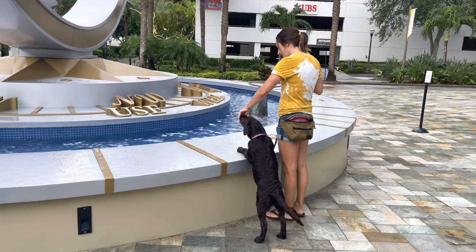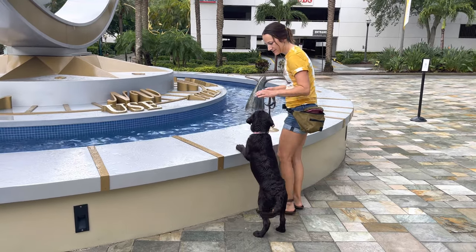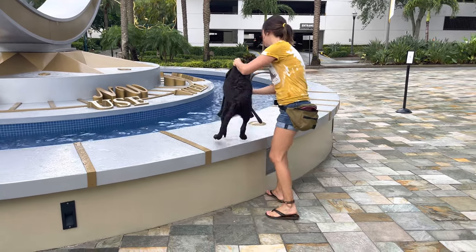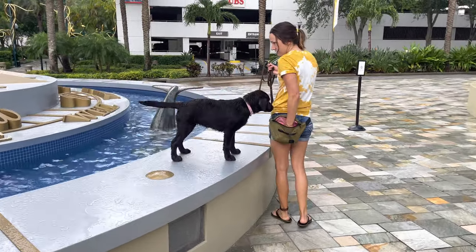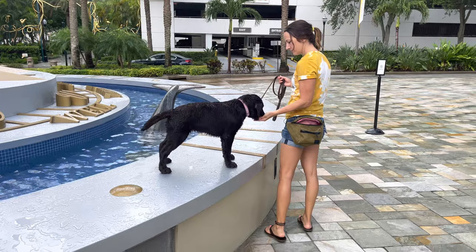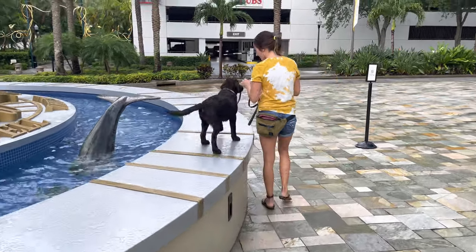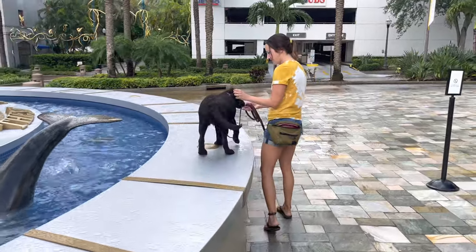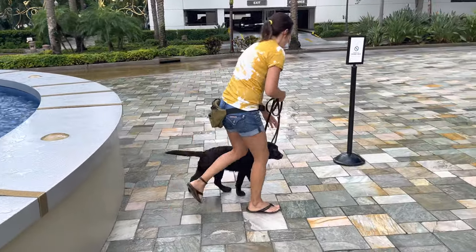Never allow your puppy to jump on or off of a ledge. At this stage of development, their bones, their joints, their ligaments are still very loose. You want to use caution — have the puppy on a leash, and I also suggest picking up and lifting them out of the vehicle so that your puppy doesn't put any unnecessary strain on their joints.